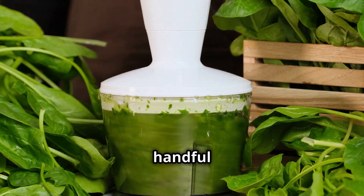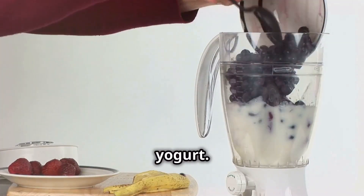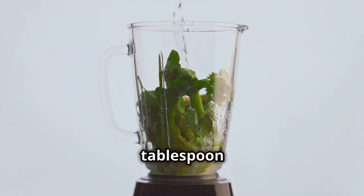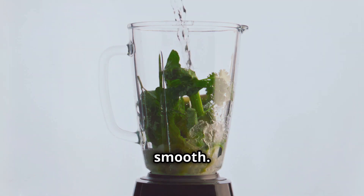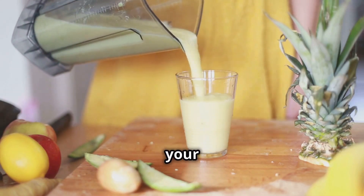Start by adding a handful of spinach into your blender. Follow with a banana, a quarter cup of almonds, and a cup of Greek yogurt. Finally, add a tablespoon of honey and blend everything until smooth. This drink is not only delicious but also a powerhouse for your reproductive health.